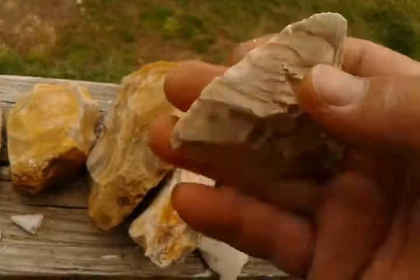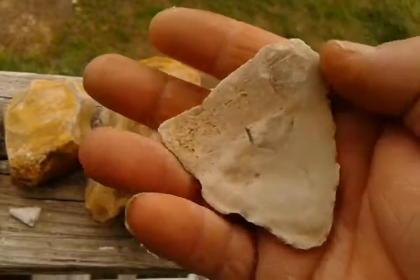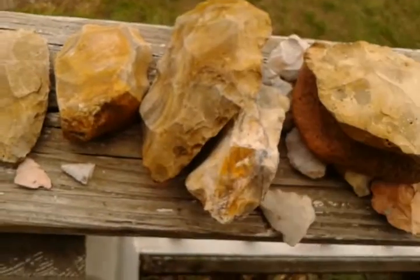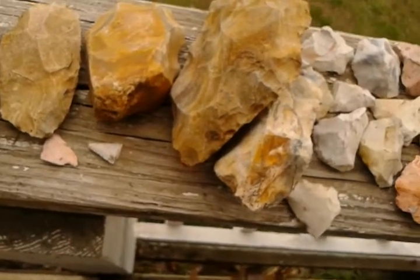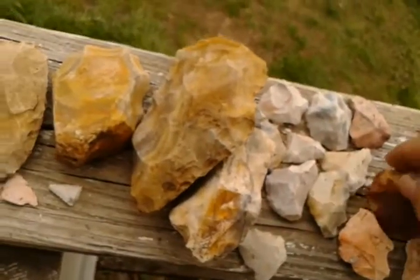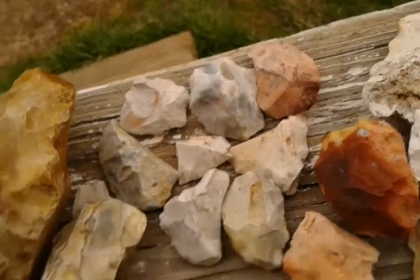I went to Barbie's boss's property and walked a couple of new creeks. Here's a uniface thing but it's been worked all the way around it. Here's a bunch of little stuff that we've been finding — just little pieces of stuff that used to be something.